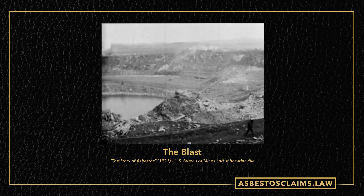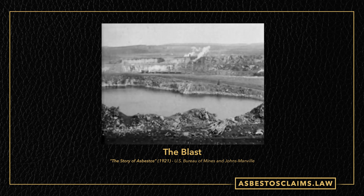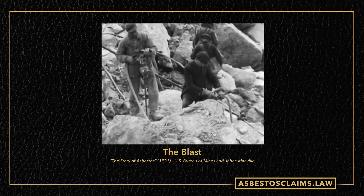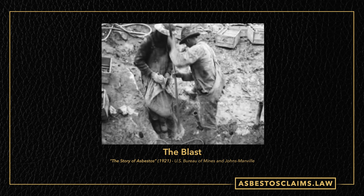It began with explosives — dynamite. This is the Jeffrey mine; you can see the water still in there, and that's the old-fashioned steam equipment. They're getting ready to put the shot holes in so they can place the dynamite and actually blow up the rock to start taking it away and pull the asbestos minerals out.